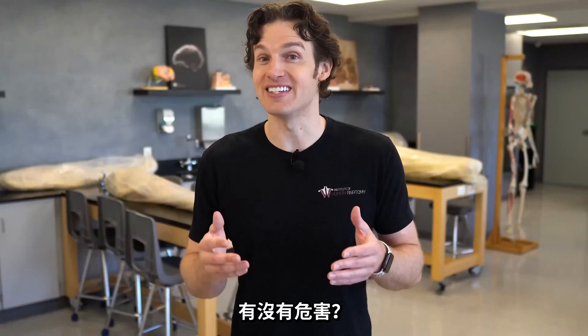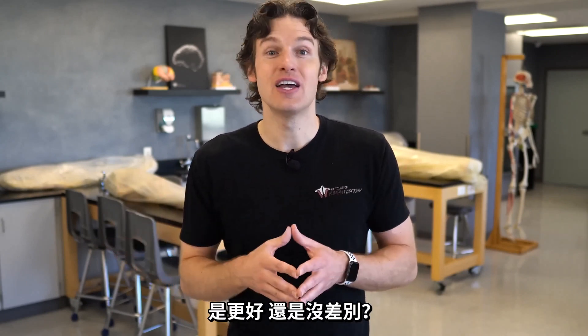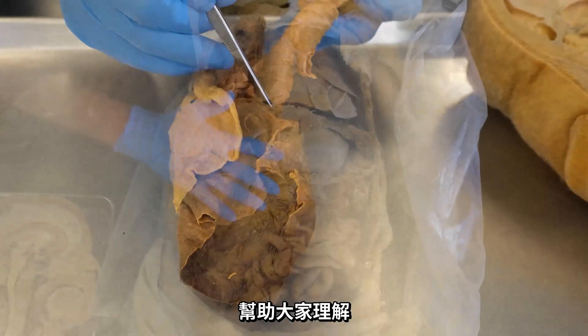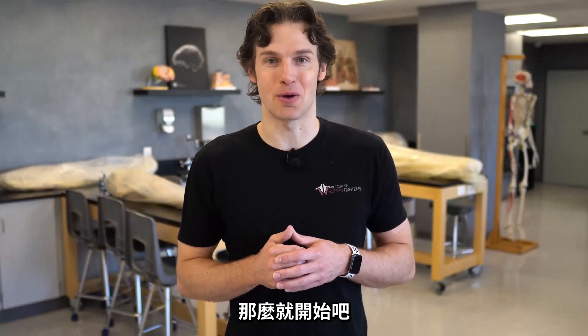What does vaping do to the body? Is it bad? And if so, how bad? And how does it compare to regular old cigarette smoking — same, better, or worse? We'll answer all those questions and of course take out some real human lungs to help us with this discussion, as well as show some other organ systems that you may not know could be affected by vaping. So let's jump right into this.